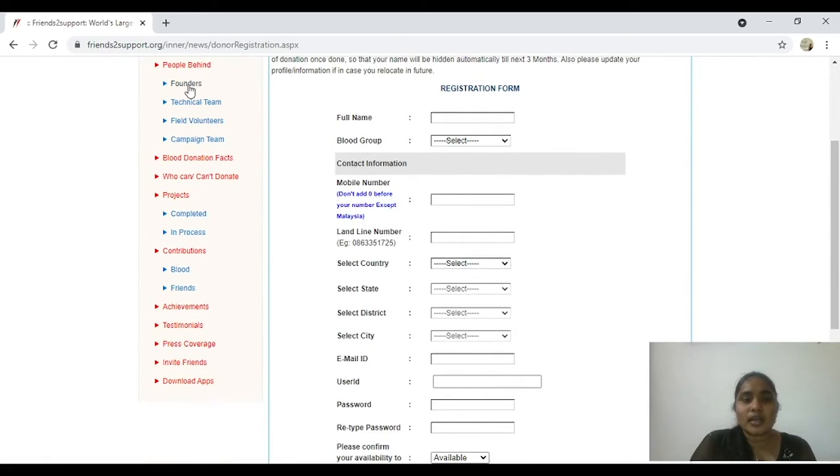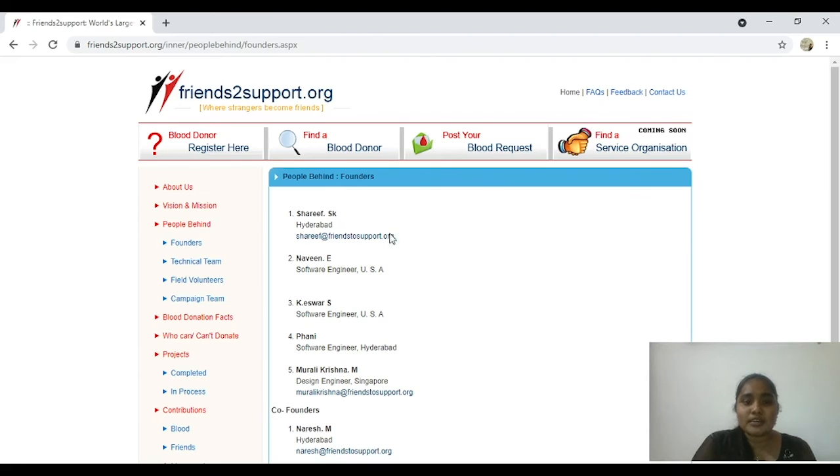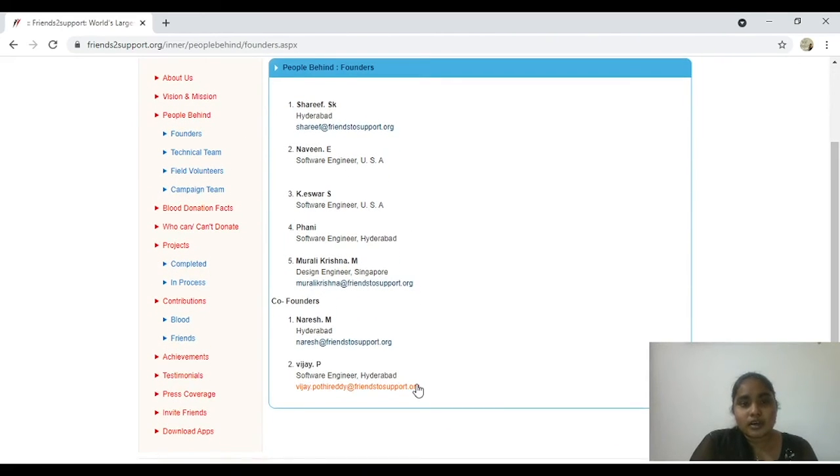In these hard times, I hope this website and this information helps at least a few. I would definitely like to appreciate the founders of this website and their vision to make India safer and better, and bring all the medical priorities into one platform. The founders are Sharif, Naveen, Ishwar, Fani, and Murali Krishna, and also the co-founders Naresh and Vijay P. I hope this information helps and I hope you all stay safe and good health to everybody. Thank you.